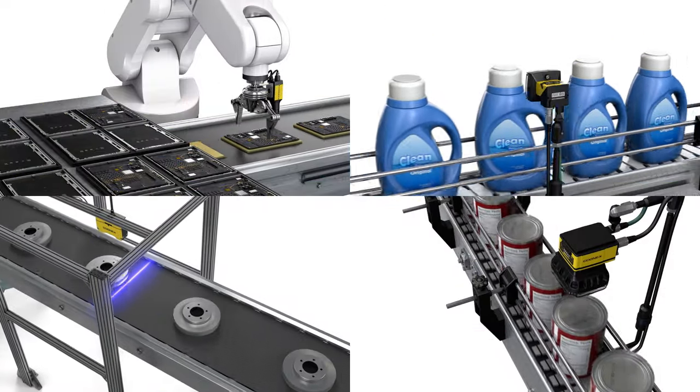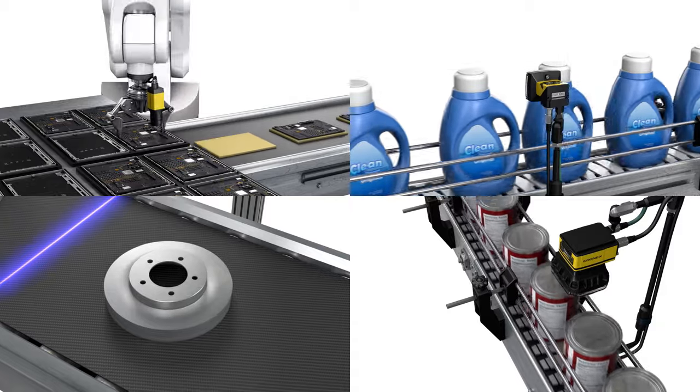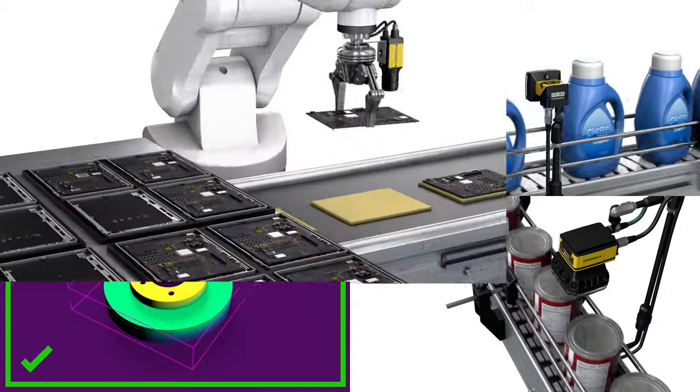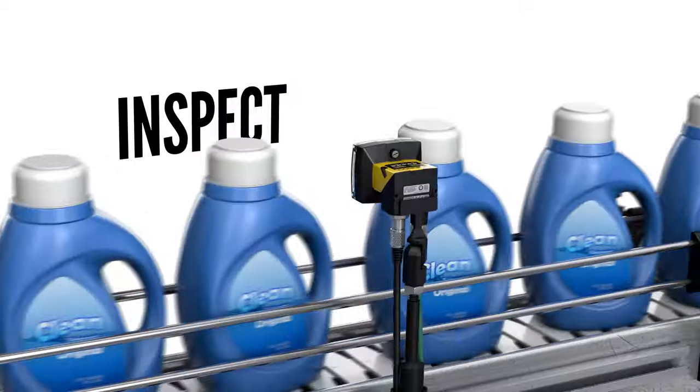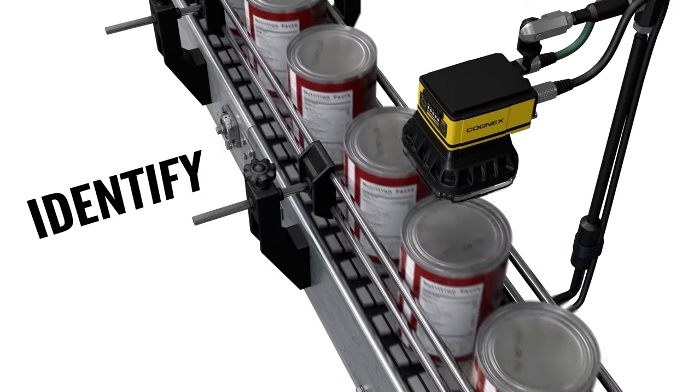Thousands of companies across the globe produce and transport millions of products each day. Many of these products would not be possible without machine vision to help guide, inspect, gauge, and identify their products.